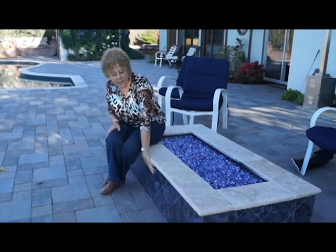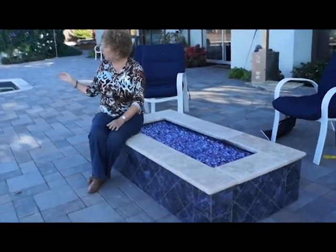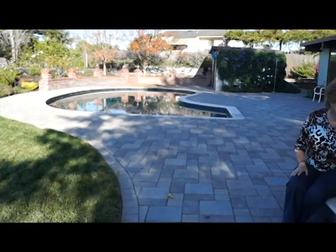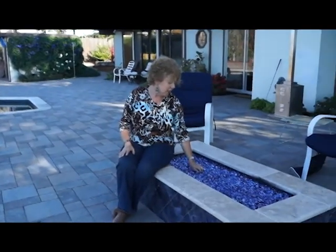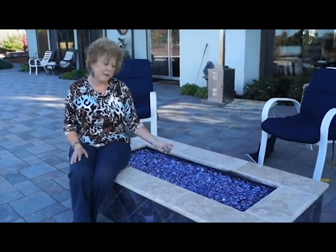Here is a contemporary fire pit. I chose a blue tile to correspond with the pool's tiling that they had updated, and instead of lava rock, this is a glass acceptable for fire. It turned out to be a very nice little accent here, and the homeowners are enjoying this fire pit immensely.